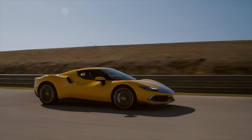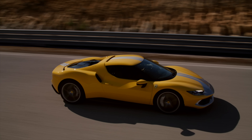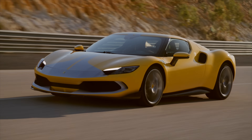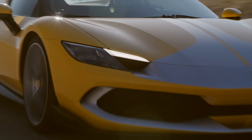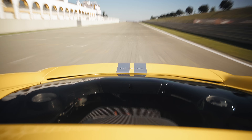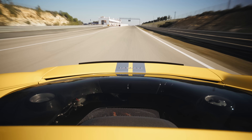To put some figures against that rather subjective assertion — it will go from 0 to 62 mph in 2.9 seconds, reach 124 mph in just 7.3 seconds, and hit over 205 mph flat out. It was doing over 155 mph at the end of Monteblanco's main straight, at which speed it will generate 360 kilos of downforce with the LaFerrari-like rear spoiler deployed.